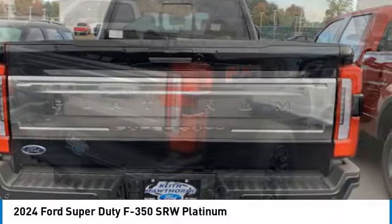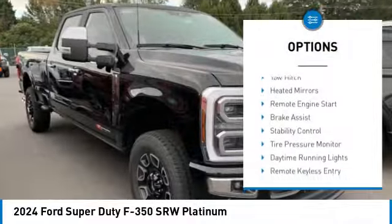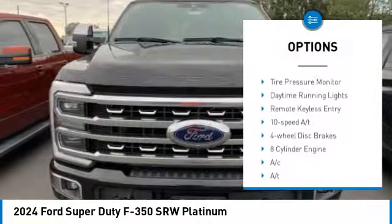Ford F-350 Super Duty. Here are some of this vehicle's great options: four-wheel drive, rear step bumper, tow hitch, heated mirrors.